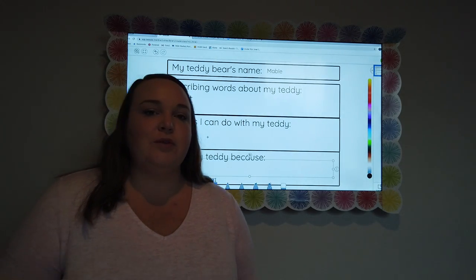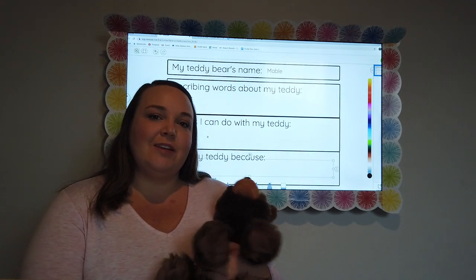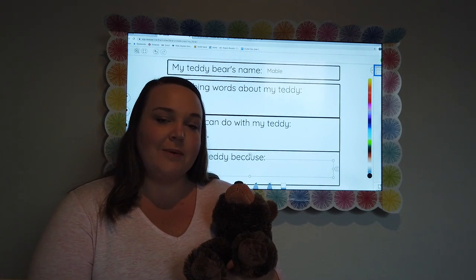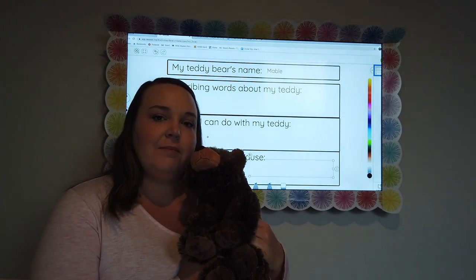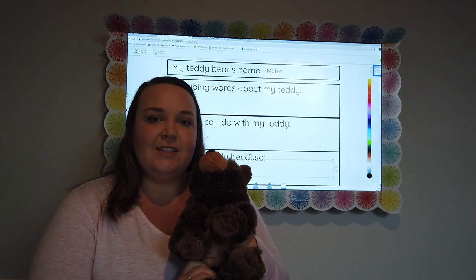Hey friends, so this week we are going to be writing about teddy bears. It's going to be a little bit different than our informative writing we've been doing. You can write about a teddy bear that you have, or if you don't have a teddy bear, maybe a stuffed animal.